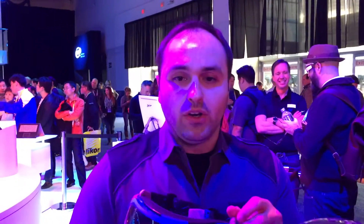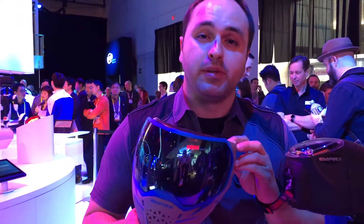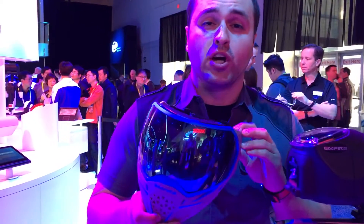Hi everybody, George from Painful Revolution here. Today we're at CES looking at some new technology from Intel and Empire. Right here we have a mask made by Empire using some Intel technology. We're calling this the Smart Goggles for now.